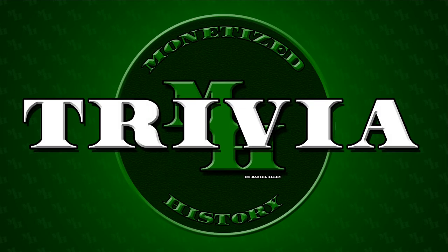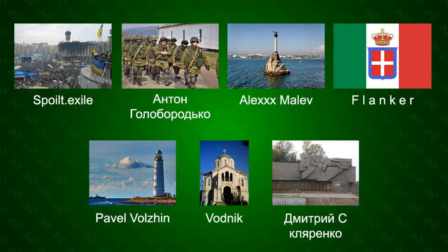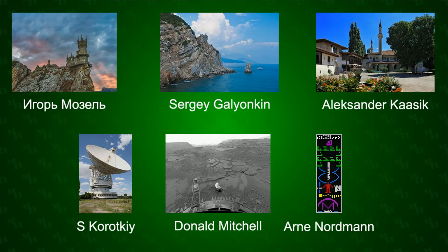And now for the trivia. Are you ready? What was the Crimean peninsula known as before the modern era? If you think you know, tell me in the comments and I'll reveal the answer tomorrow. That's all for today. Do you have any Russian notes in your collection? If so, let me know in the comments and don't forget to like and subscribe.